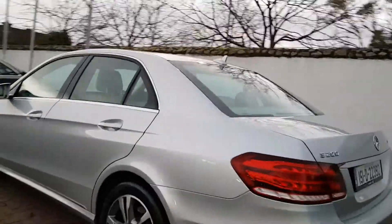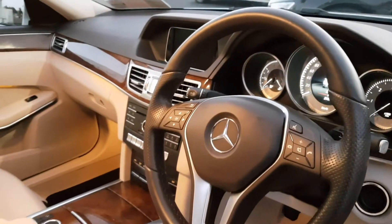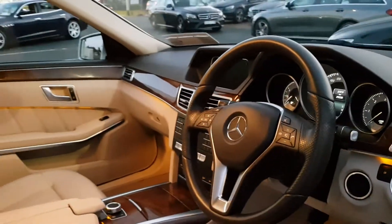This is the premium model with Bluetech. This is a very low mileage car, just 29,230 kilometers currently on it.